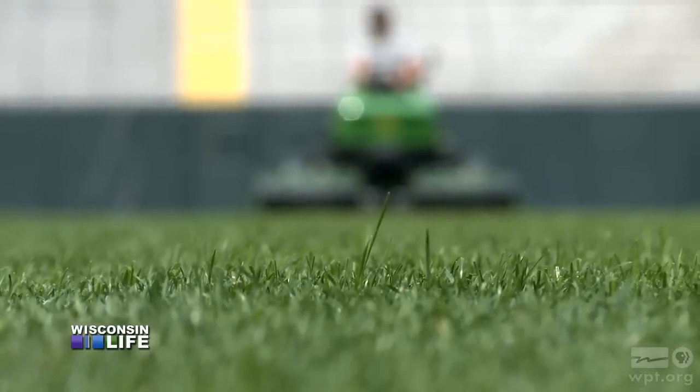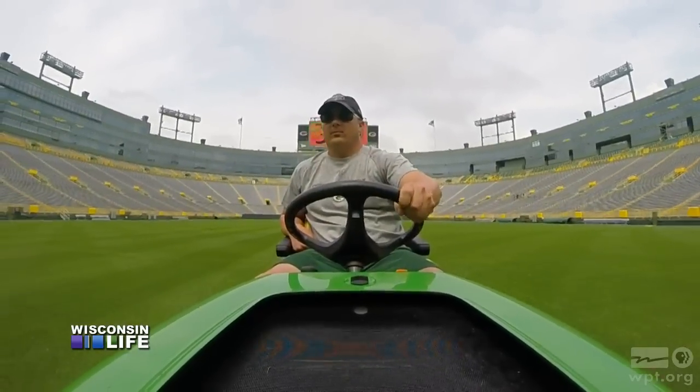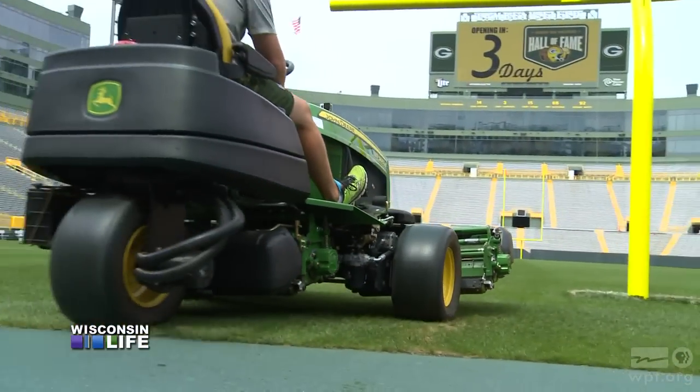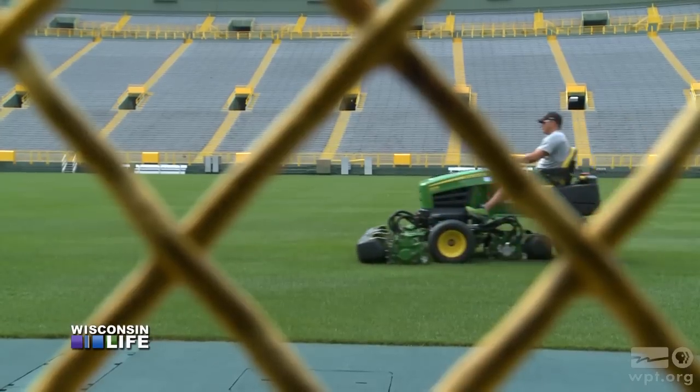I tell people all the time, I'm a farmer, and I'm growing a crop. It just happens to be for a football team. Alan is the Green Bay Packers' field manager, responsible for one of the most iconic pieces of sports turf in America. You think about what you do — it's seen for three hours on TV by millions of people, so there's a lot of pressure. It's best not to think about it.